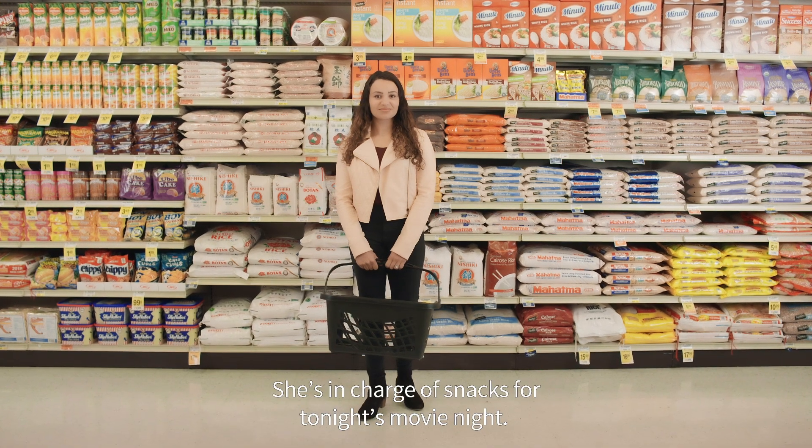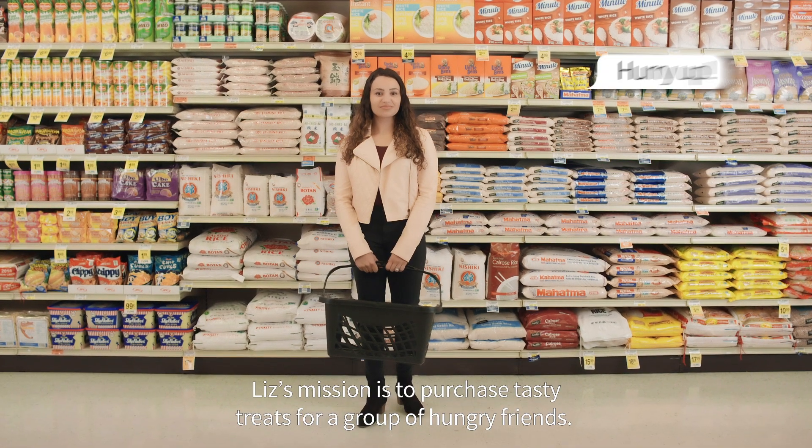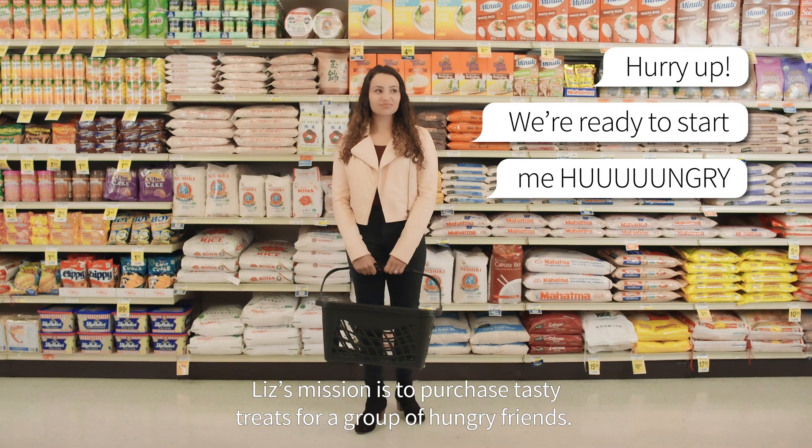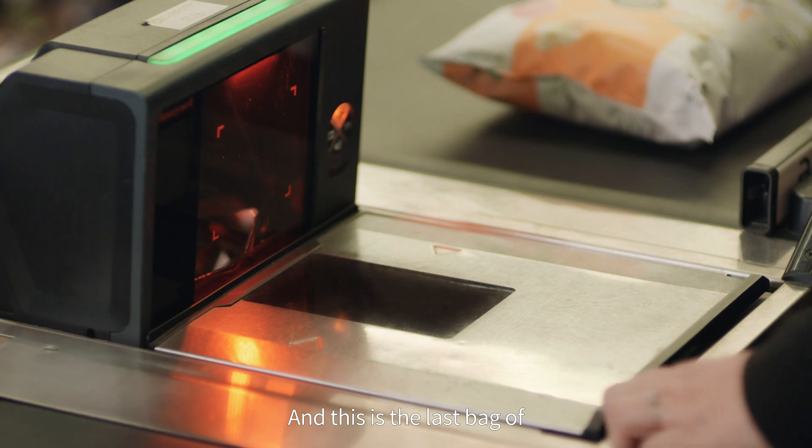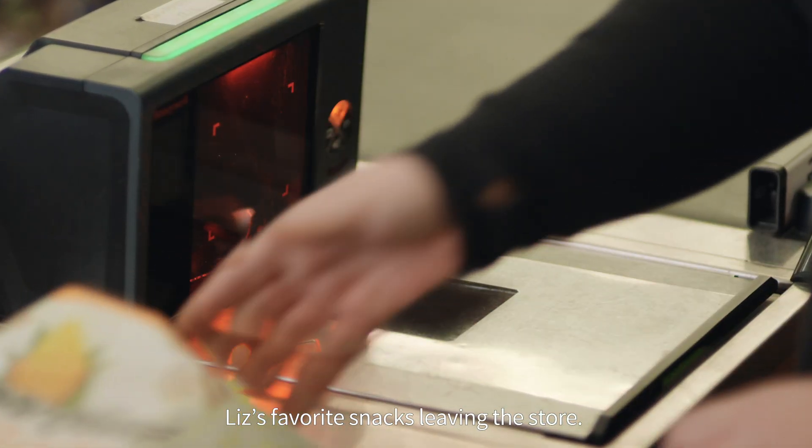This is Liz. She's in charge of snacks for tonight's movie night. Liz's mission is to purchase tasty treats for a group of hungry friends. This is where Liz's favorite snacks are usually found. And this is the last bag of Liz's favorite snacks leaving the store.